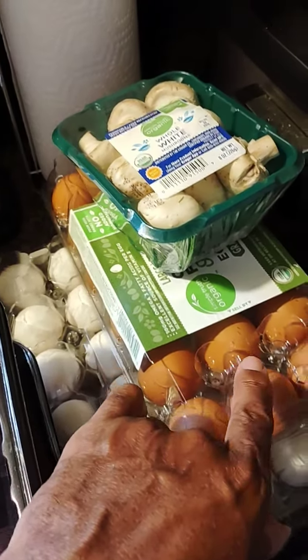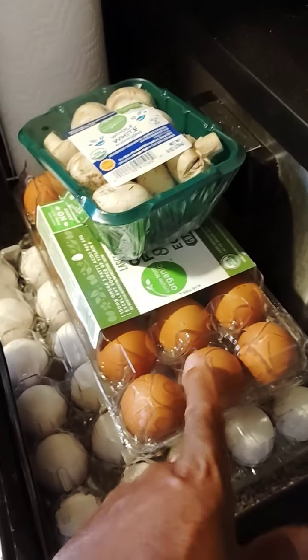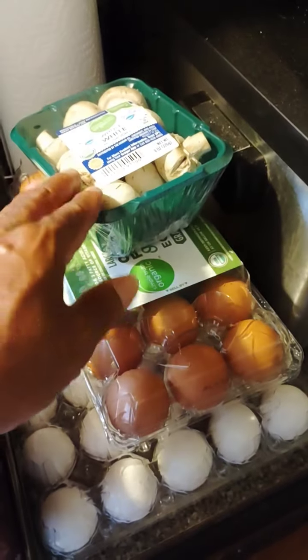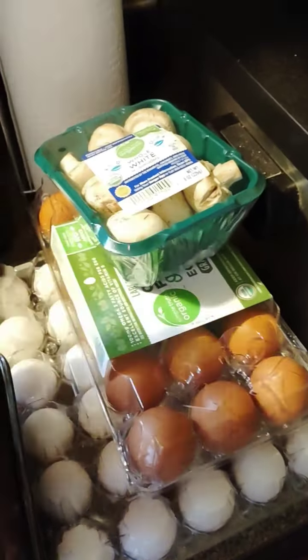I had a coupon for this, so I went on and utilized it. I kind of like portobello mushrooms, but since I had a coupon, I bought it.